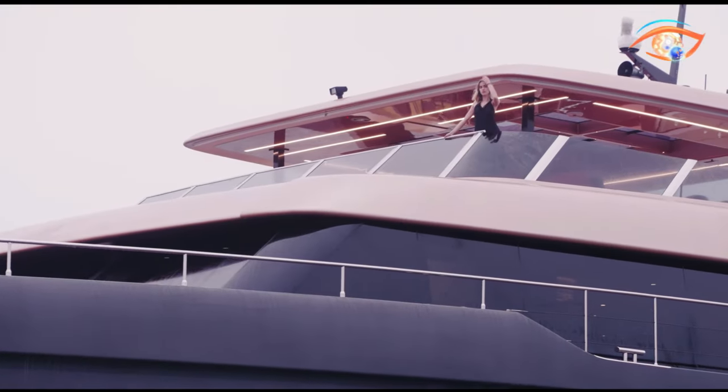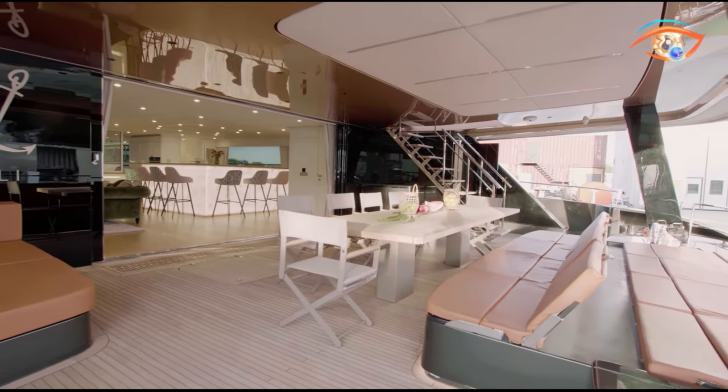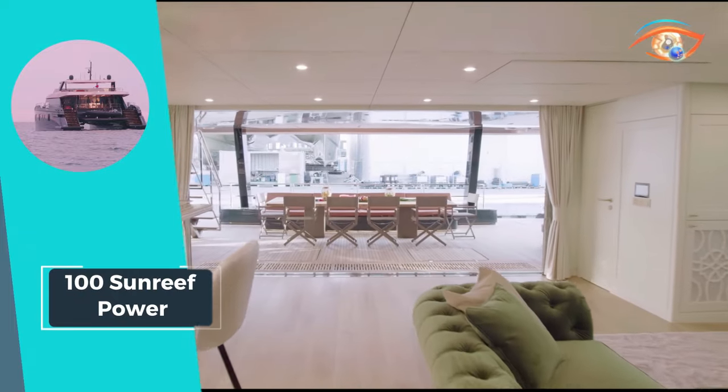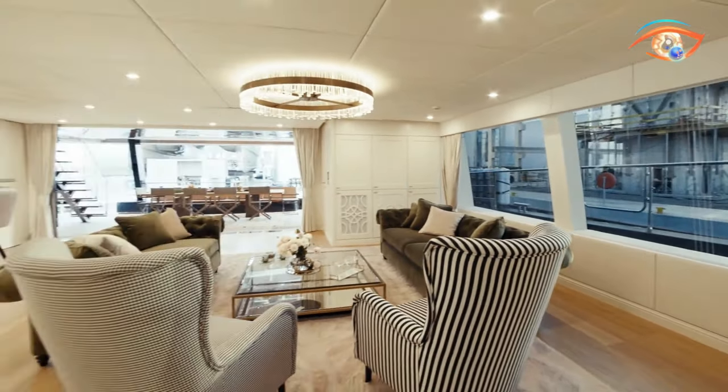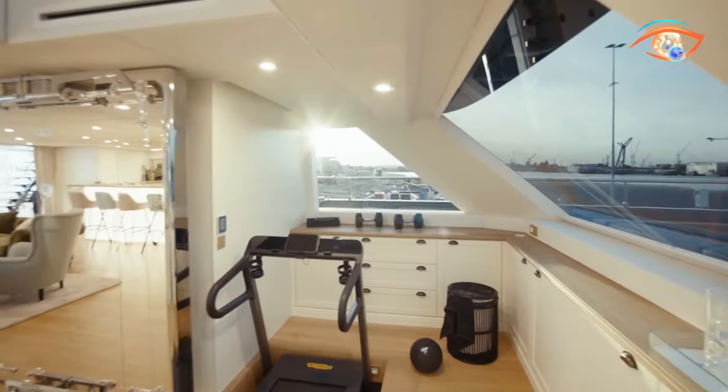Additionally, the yacht features a generous aft hydraulic platform and an extensive garage housing two three-seater jet skis, a refueling station, and ample storage for water toys. Embark on a lavish adventure with the 100 Sunreef Power, where luxury meets high-seas performance.